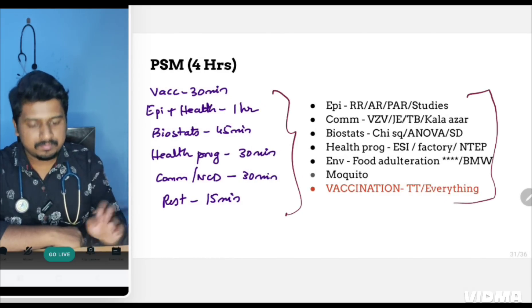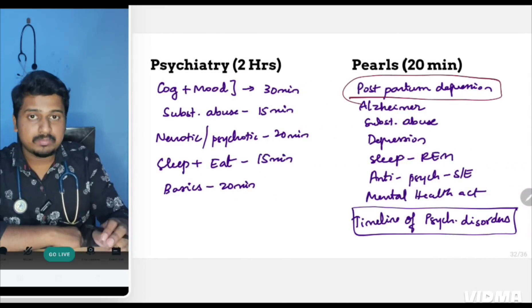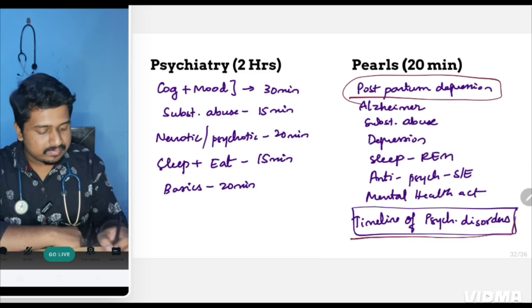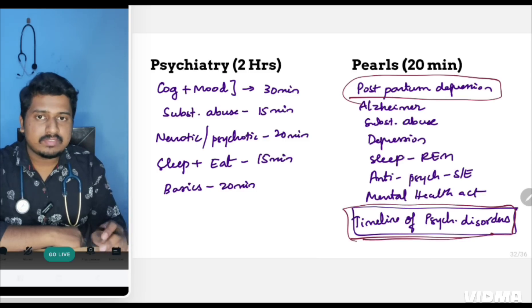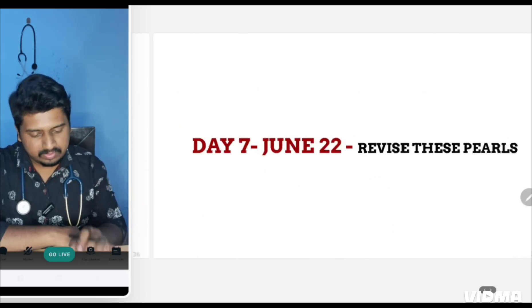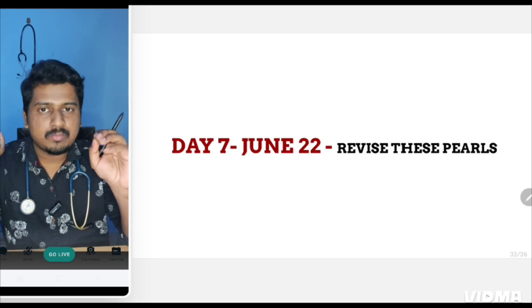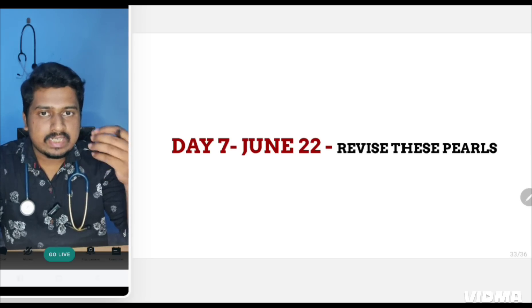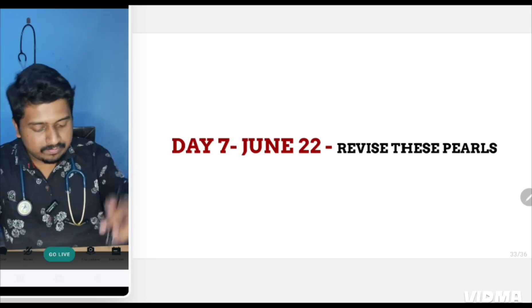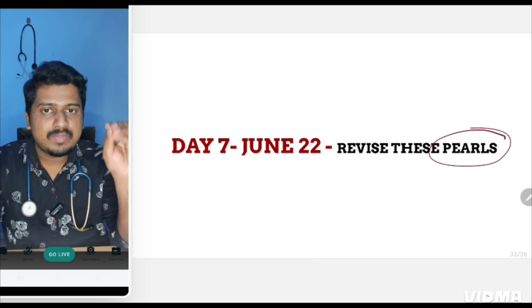For PSM, four hours — go in the given order and focus on the listed pearls. For psychiatry, cover the important topics especially postpartum depression, which is asked many times. There is a pearl on the timeline of psychiatric disorders that summarizes everything in one go. On Day 7, you'll likely be traveling to your exam center or resting — your main job is to revise all the pearls and treasures you bookmarked over the last six days, going through all those important memorization topics.